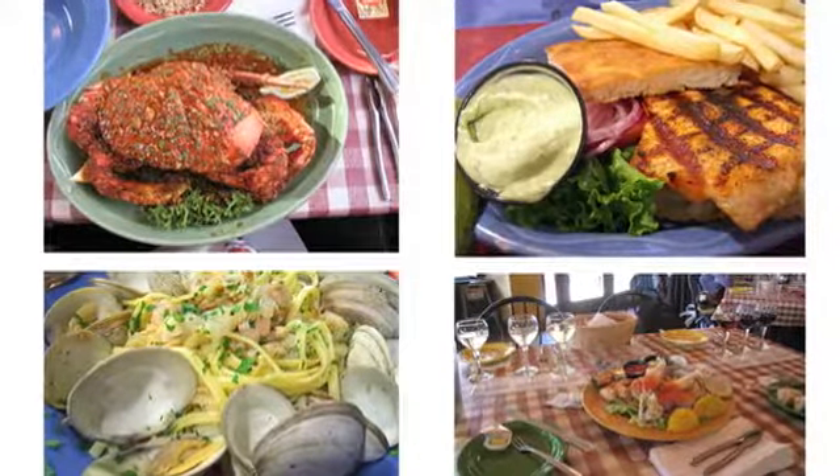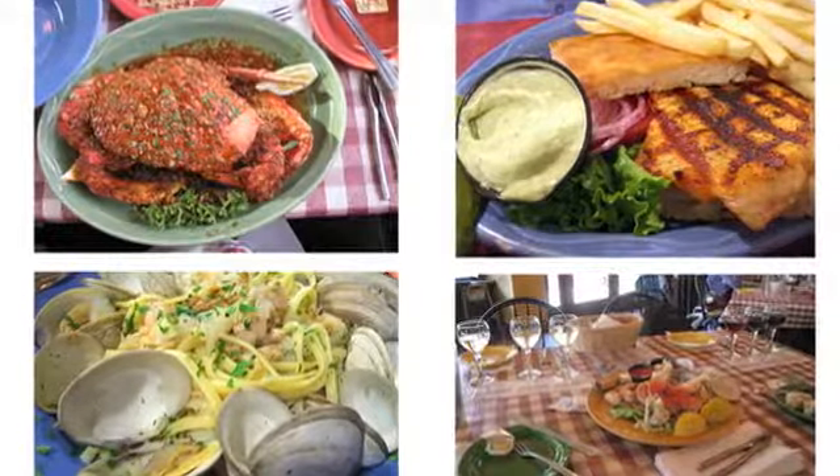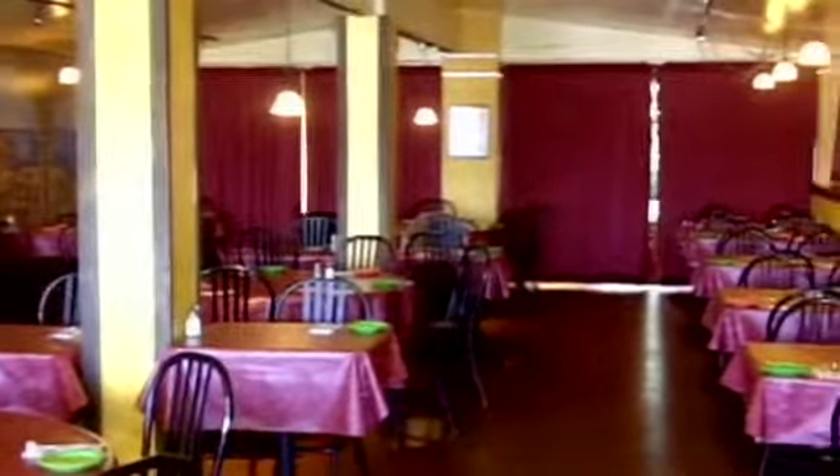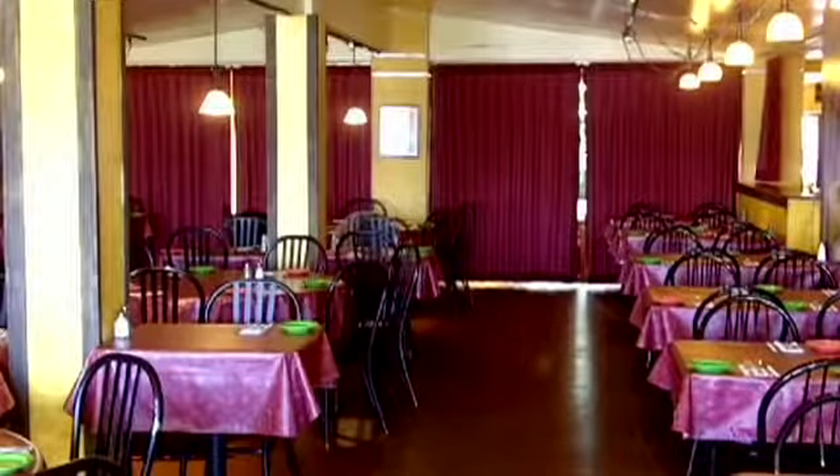We are a 300 capacity restaurant. That includes a banquet room that fits up to 100 people. It really is a dynamic space and it can be fit to whatever your party's needs are.